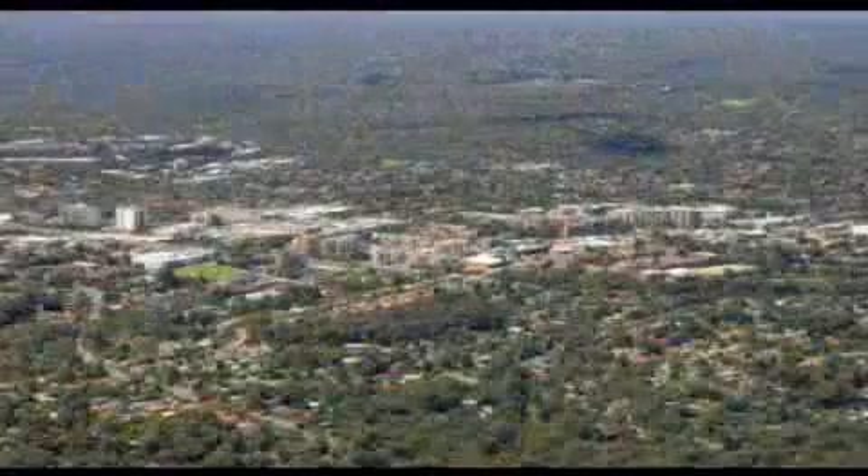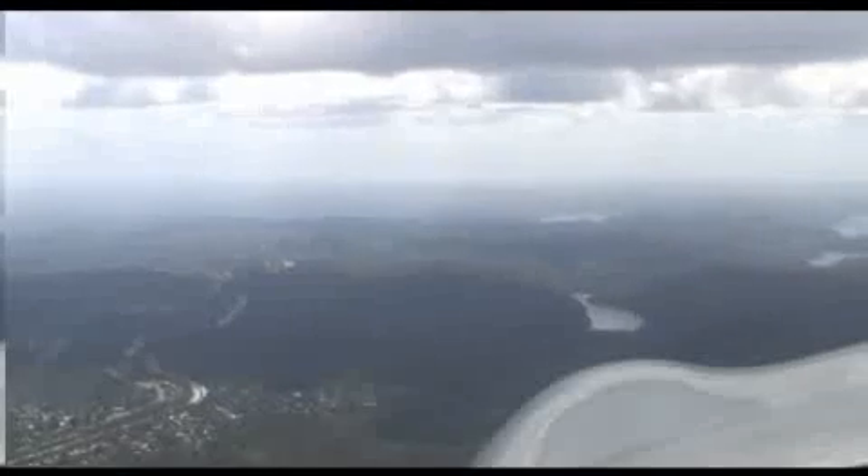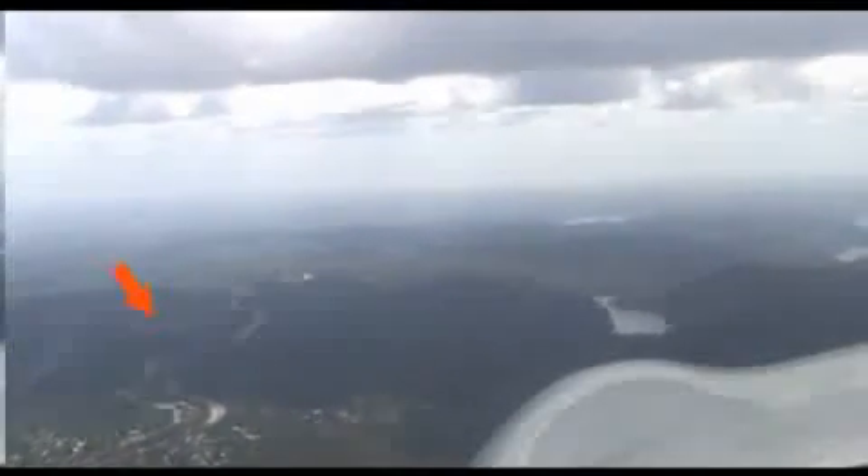Passing Pennant Hills, you may climb to not above 2,500 feet, and from here your track northbound will take you over Hornsby and along the eastern side of the F3 freeway to Petonga.